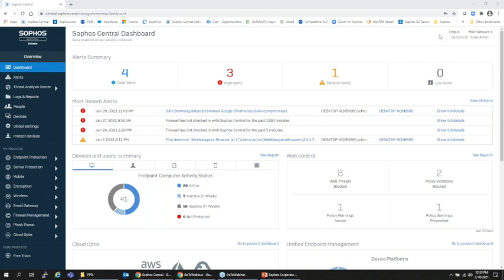Here is the Sophos Central Platform. I call it a platform because everything you see here — endpoint protection, servers, mobile, encryption, email gateway, firewall management, CloudOptics, and phish threat — are all things you can choose to subscribe to. Today we're going to focus on endpoint protection and show what happens when something is discovered, and how we create a threat case inside our threat analysis center.